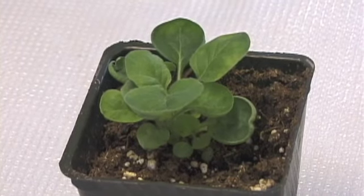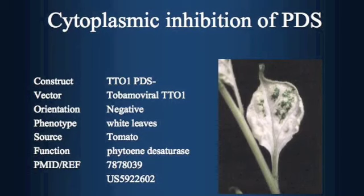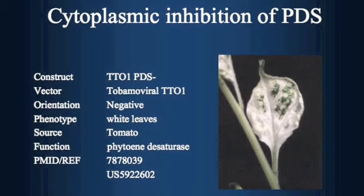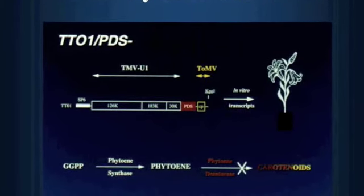Nicotiana benthamiana is from remote regions of Australia and was rediscovered as a model plant to study gene silencing. SIGS, or cytoplasmic inhibition of gene expression, was a method to silence the endogenous expression of genes in transfected plants.